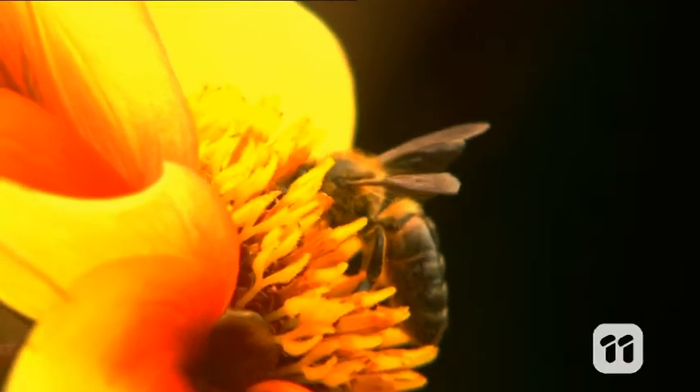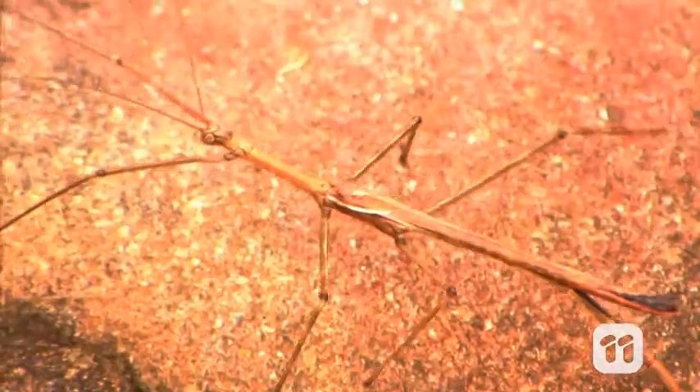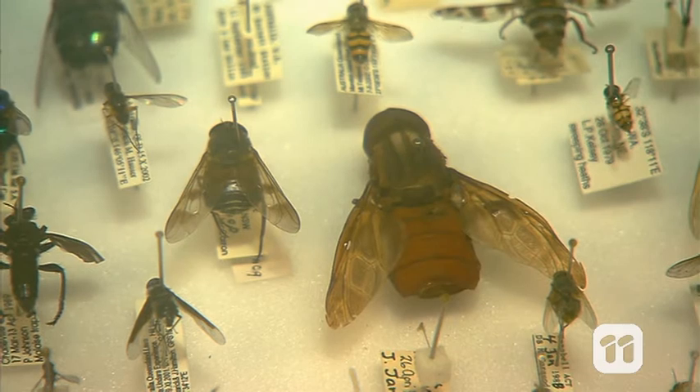Scientists estimate that we've only described about a quarter of life on Earth so far, and each day we're discovering and classifying new species of insects.